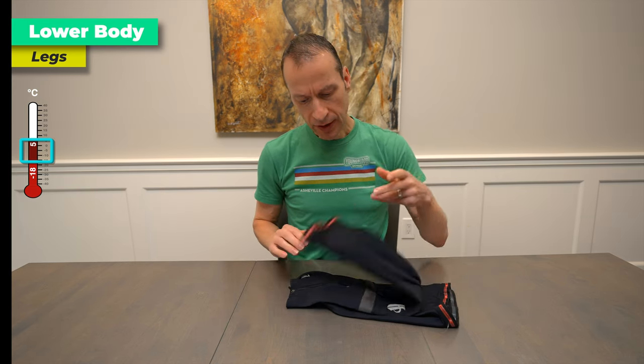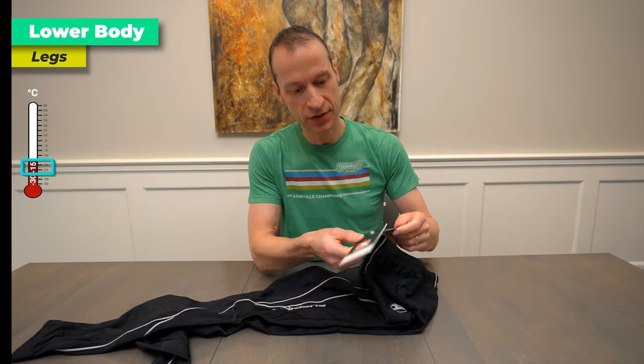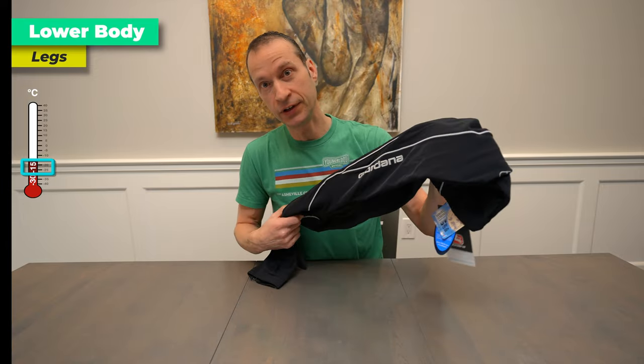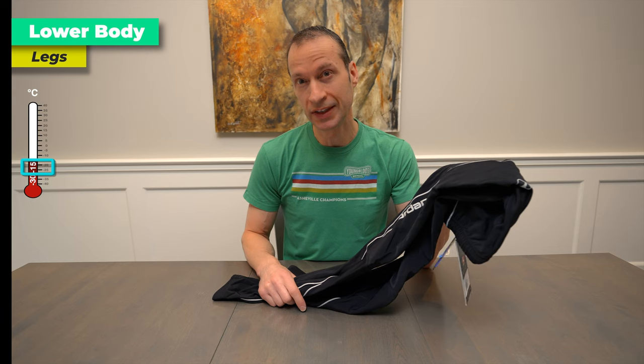If it's super cold, I go to full thermal tights, something like these from Giordana. These go all the way up to the waist and are worn over bib shorts. The tags are still on — I bought these probably seven years ago, which shows you how often I feel I need something this warm. Most people for winter riding simply wear thermal tights on top of their cycling shorts. I do that, but only in the absolute coldest weather. For anything up to minus 18 degrees Celsius or even below, I would use the leg warmers instead.